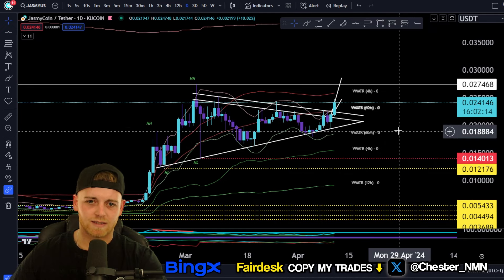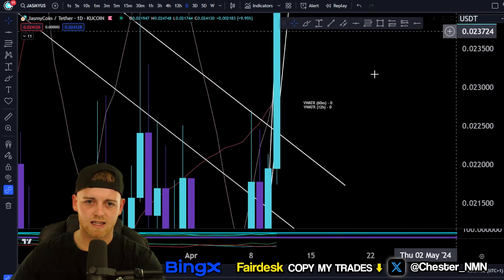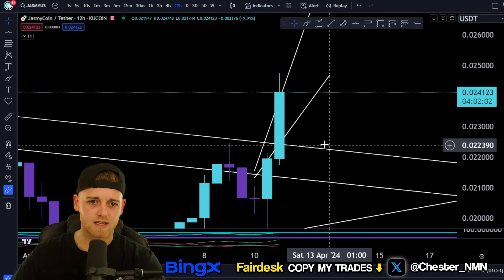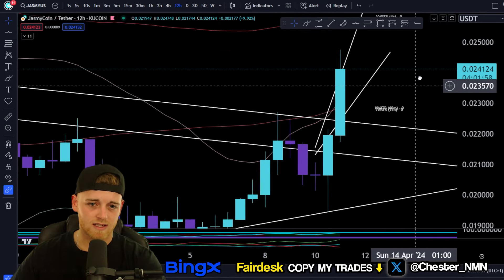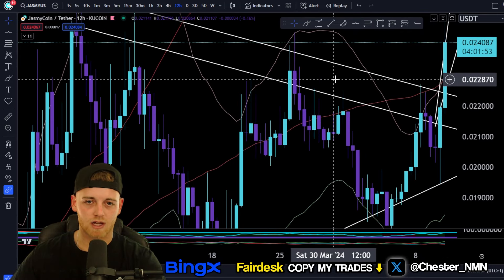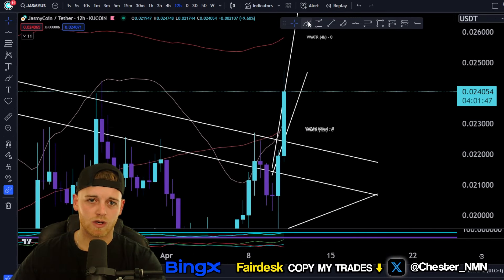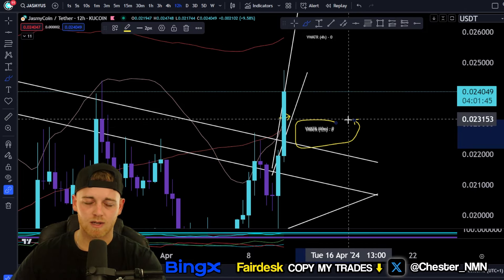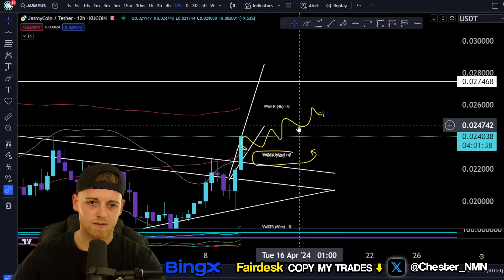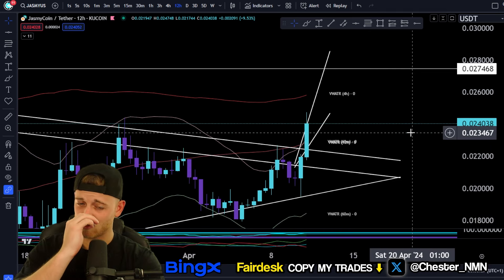Looking at buy areas and then we'll get into a price prediction. Looking at volume weighted ATR bands, we're currently testing the sixty-minute and the twelve-hour bands — this is very important. We need strong candle body closes above these volume weighted ATR bands, and then we'll essentially ride them to the upside, just like you can see here where we rode that as a really strong level of support. Ideally, we want a nice strong candle body close above the sixty-minute and twelve-hour bands, and then we'll make significant progression inside this measure move.